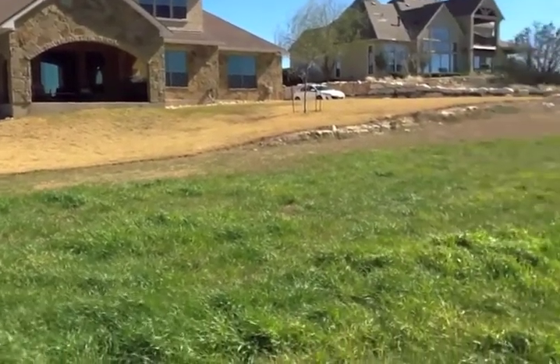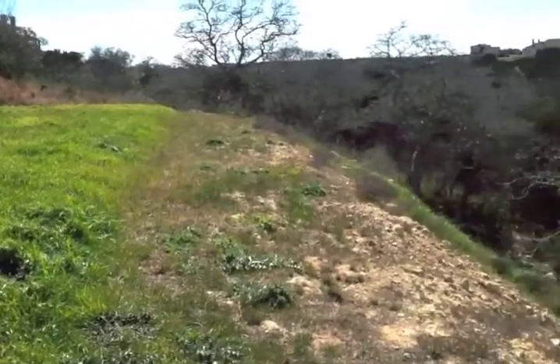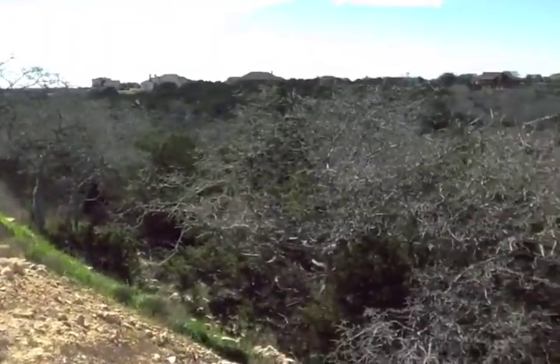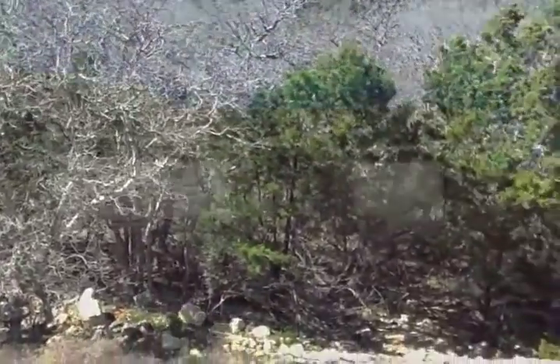Here's a look from further back in the backyard, looking back at the house across the level part of the large lot area. The lot is over one and three quarter acres.